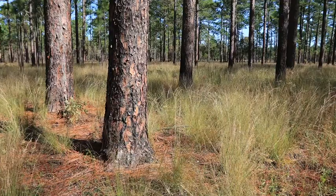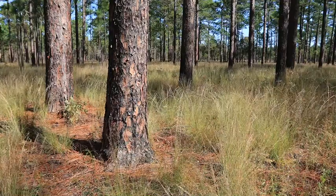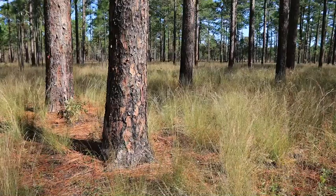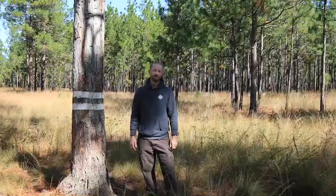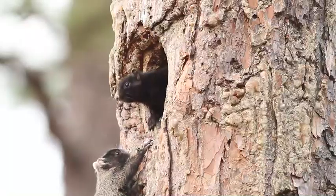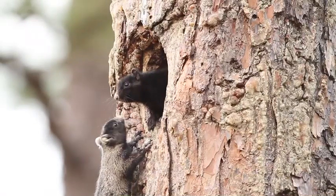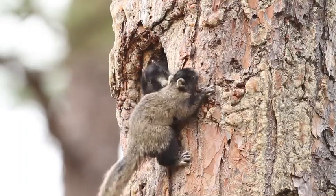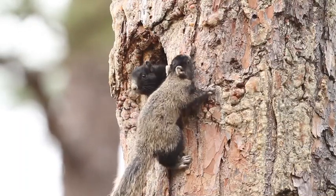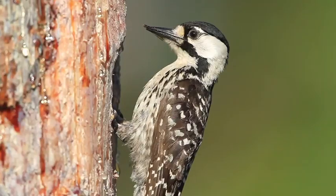In the early 1900s, the longleaf pine ecosystem once stretched some 90 million acres across the southeast. Today there is roughly four percent of that remaining. Longleaf pine is a super diverse ecosystem — it rivals the Amazon rainforest as far as plant community diversity as well as animal diversity.